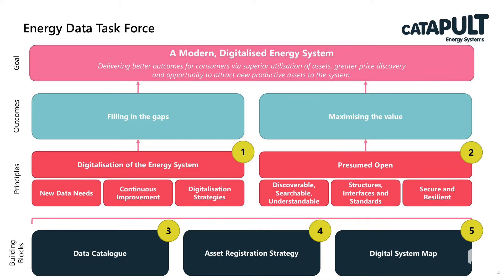There were five recommendations in total, based on two principles and three building block projects. The first principle was the digitalisation of the energy system — that there were new data needs emerging from the UK energy system that weren't currently being met, that the principles of continuous improvement common across the technology sector needed to be embedded within energy, and that digitalisation strategies were necessary to move the sector forward.